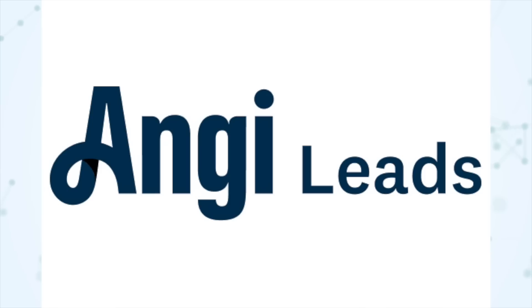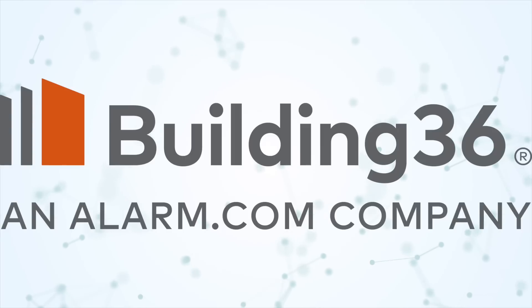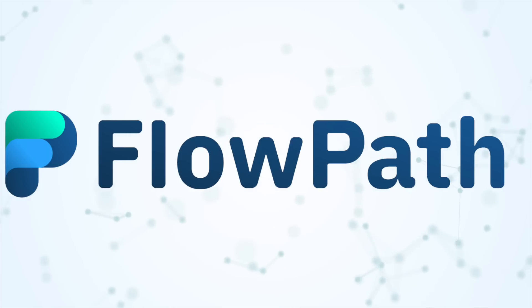Under the new section of these notes, there are some new leads integrations. There are new integrations with Angie Leads — and with that we're sunsetting the old HomeAdvisor integration since Angie is HomeAdvisor now. There's also a new Home Depot leads integration, a new Building 36 smart home leads integration, and a new FlowPath leads integration. If you're interested in any of these, check out the full release notes — there are links to a webpage where you can request having them enabled.